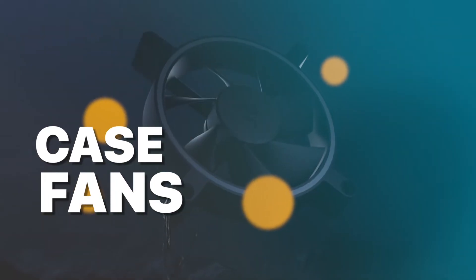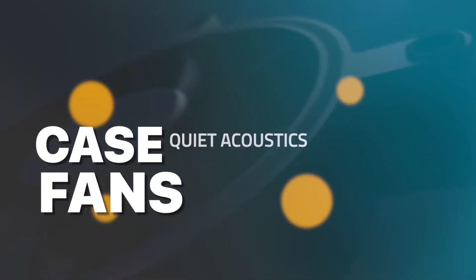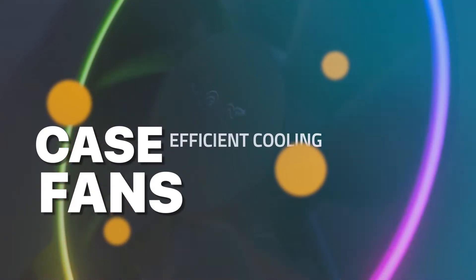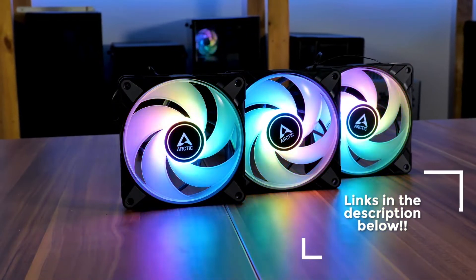Welcome to our guide on the best case fans of 2023. Today, we will introduce you to six exceptional case fans that are known for their performance, reliability, and cooling capabilities. So let's dive right in.